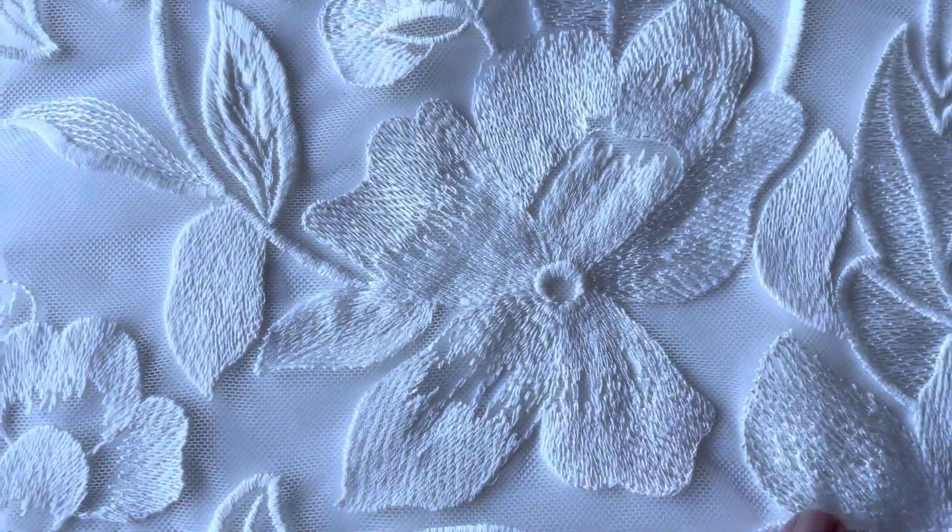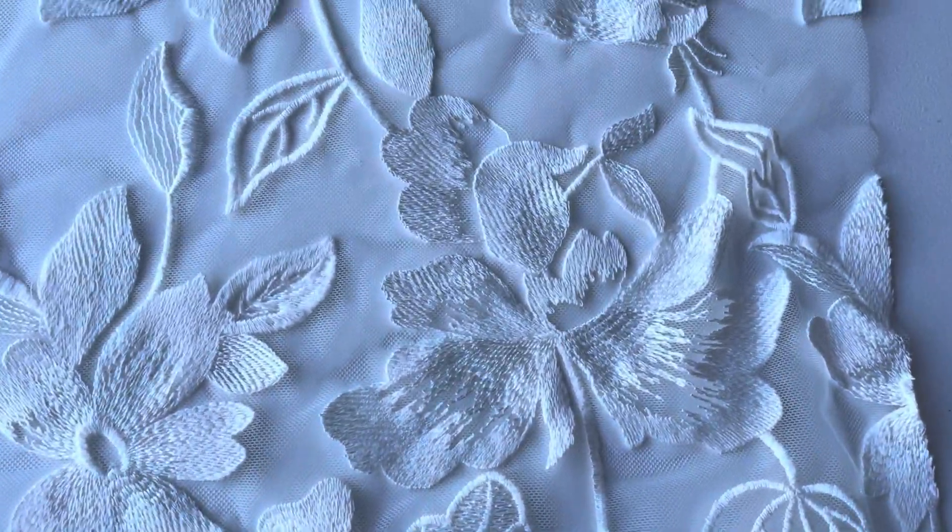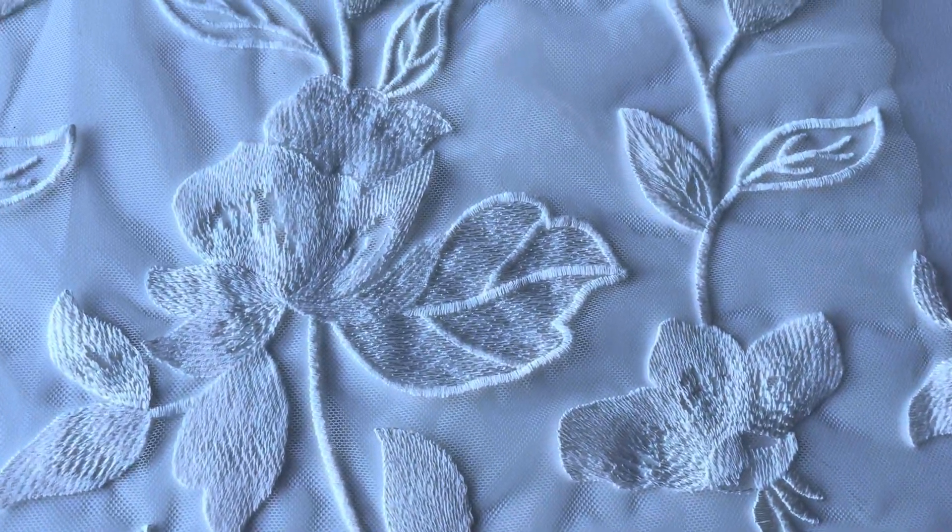It's got some beautiful stitching techniques in the embroidery to give it some texture relief. This is Mercedes.